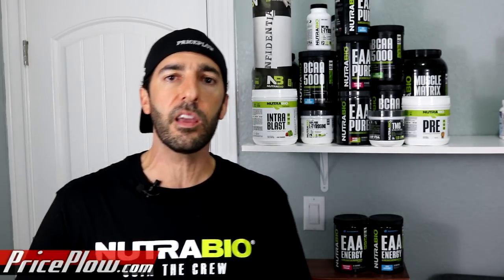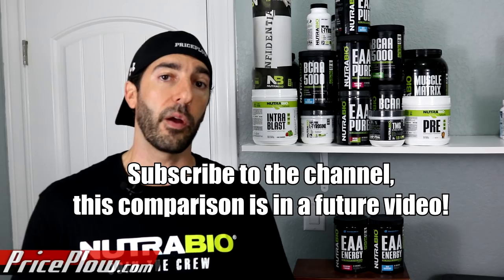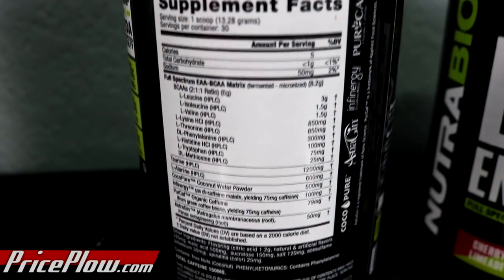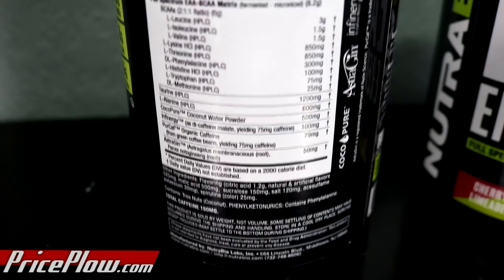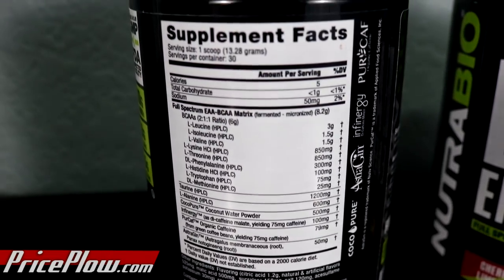Let's talk about the formula first. I'm going to compare the labels. What I like about this product — fully open label, full disclosure — is 8.2 grams of essential amino acids. That includes the branched chain amino acids, and the BCAAs provide six grams in a two-to-one-to-one ratio, which is already greater than an average amount from even regular BCAA products. That's going to balance out with 150 milligrams of caffeine, which is a little bit on the higher end.